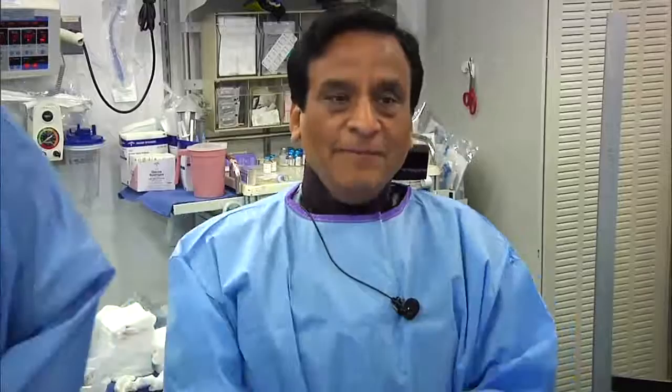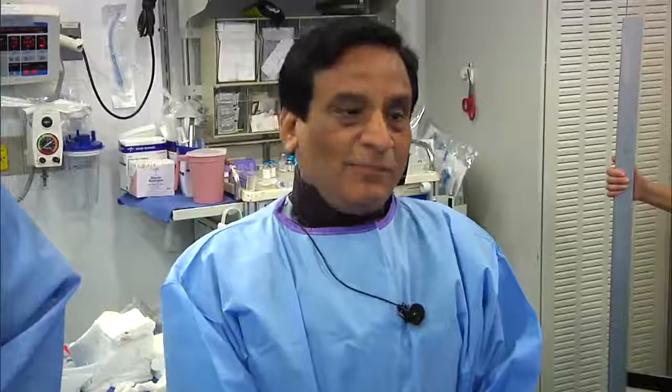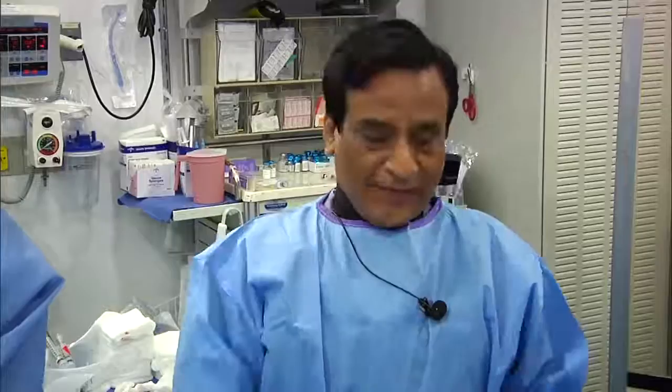Good morning, Sameen. Right off the board, let me ask about the major discussion after last time's case on appropriateness utilization criteria. Some viewers asked if there are updated numbers, and I understand you have those today. Yes, actually — we just got them yesterday from New York State. We'll go through the New York State PCI report card, which we wait for every year. They are a few years behind. This is the aggregate of 2009 to 2011 for the top 10 centers in New York State.